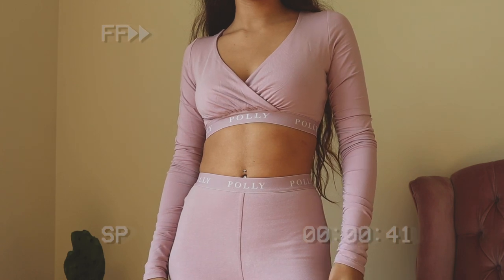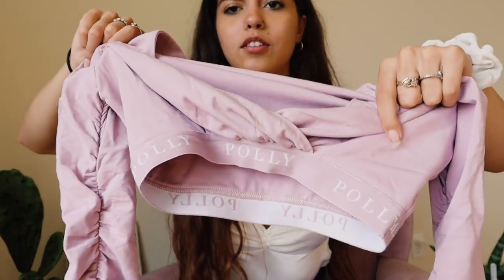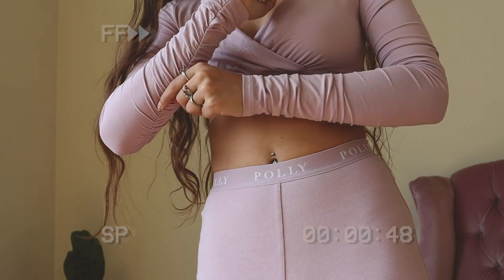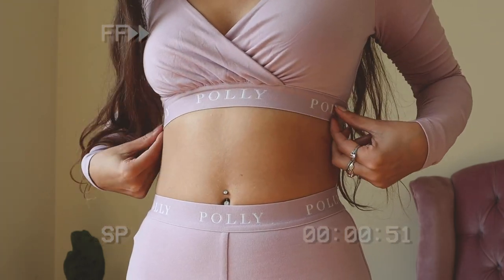Next thing I got is this top and leggings — it's ruched on the arms. It looks kind of weird when it's not on, but I promise you it's so cute. I love the color and the nice band that says Polly on it. I am obsessed with long sleeve workout crop tops — I think they are like the cutest thing in the world, so I had to get this.